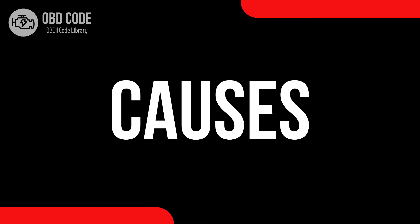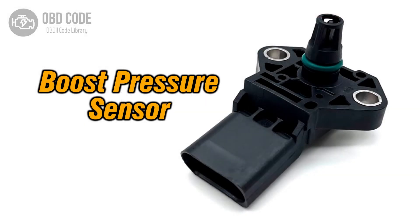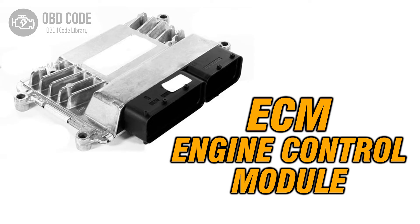Causes of the code P0237: 1. Faulty boost pressure sensor. 2. Wiring or connector issues in the boost pressure sensor circuit. 3. Problems with the turbocharger. 4. Issues with the engine control module, ECM.